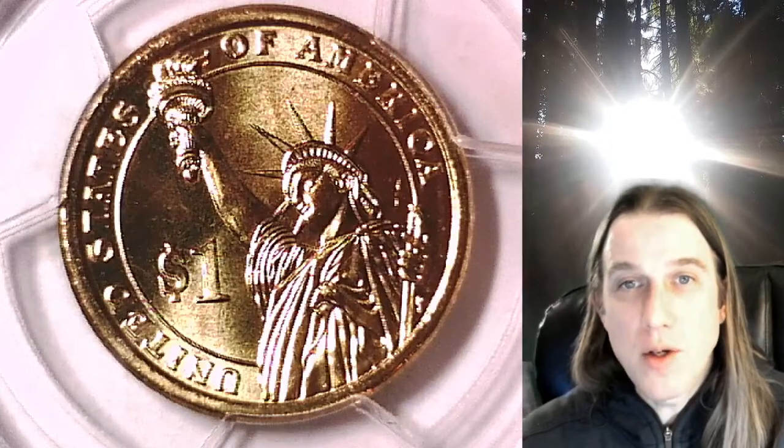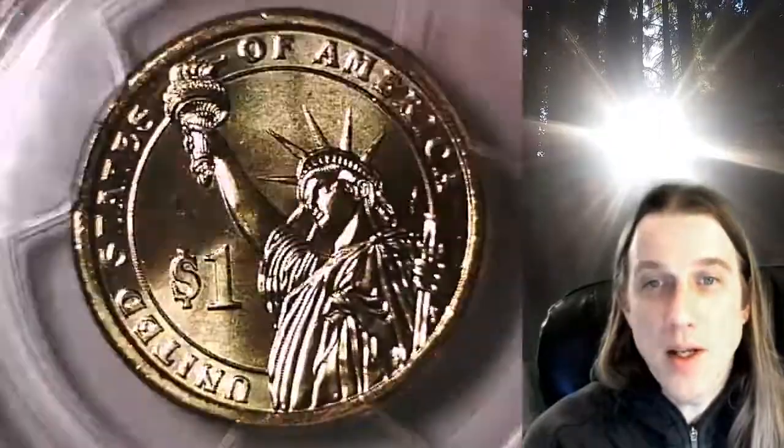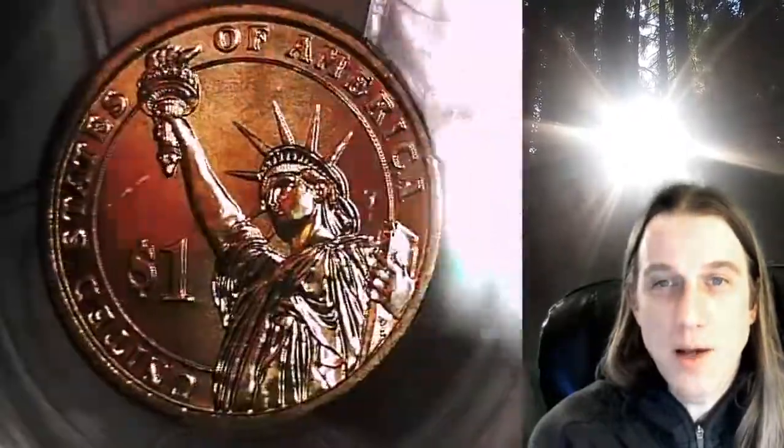Welcome to Time Traveler's Coin Exchange. The next coin we're going to take a look at is a 2008D Presidential Dollar. This is a business strike coin from the Denver Mint. It has been graded by PCGS and they graded it Mint State 66. It features President John Quincy Adams. It has a first day of issue PCGS slab insert and the coin is in position B. We'll take a look at the front with the Statue of Liberty and then the reverse with President John Quincy Adams.